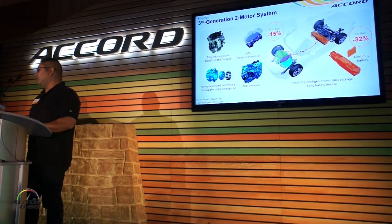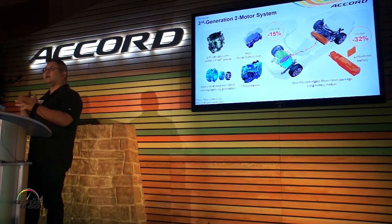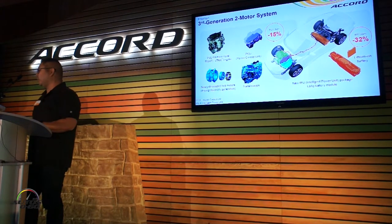Looking at the hybrid, we've got a pretty new story here. A lot of you are familiar with the two-motor system already, where we've got the electric motor that drives the wheels and the gas engine that serves as an assist as well as a generator.